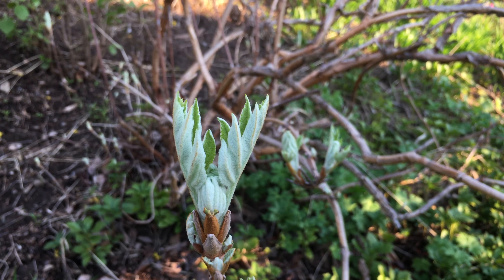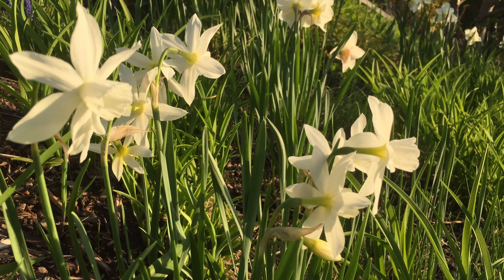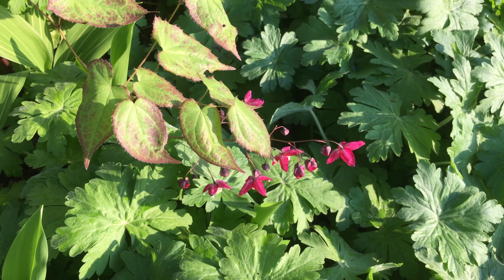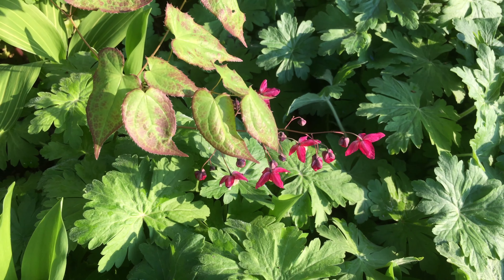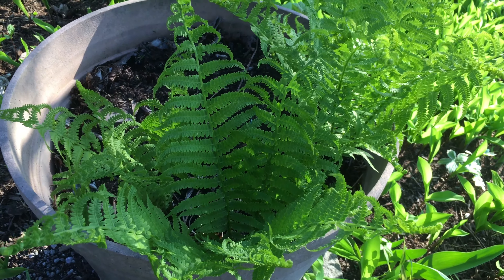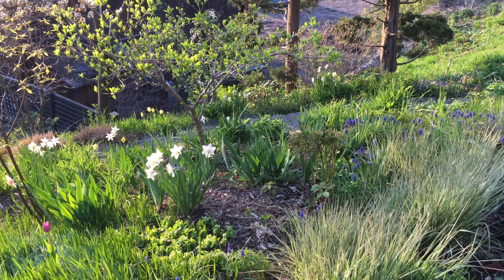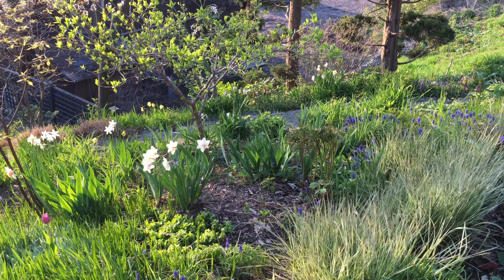The oak leaf hydrangea leaves are emerging. New precious daffodils are in bloom. Epimedium, an elegant ground cover for shady areas, is also in flower. And the ferns that were barely out of the ground 10 days ago are exploding. There's a lot of work to do, interspersed with contemplation and appreciation for the garden.